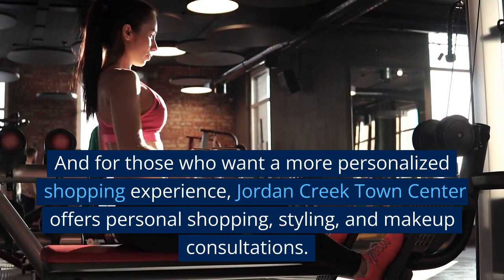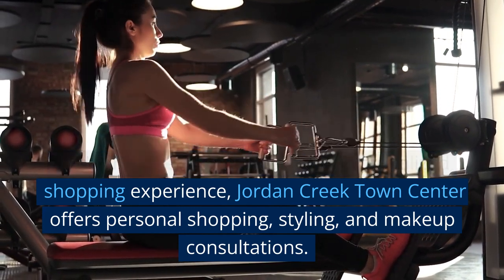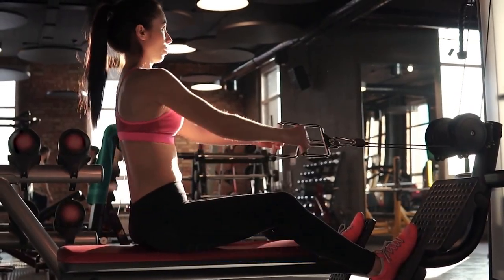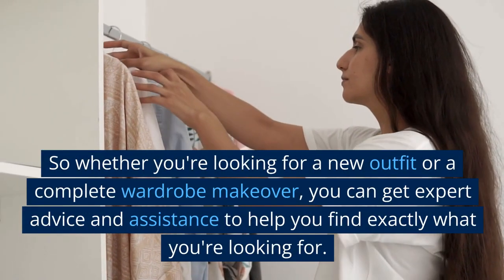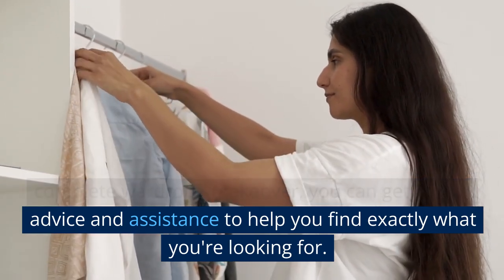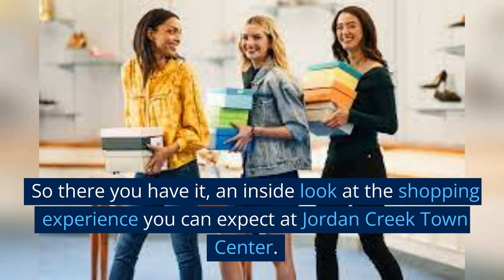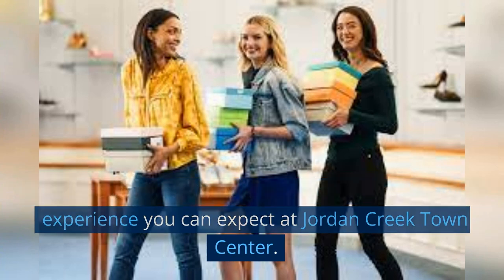And for those who want a more personalized shopping experience, Jordan Creek Town Center offers personal shopping, styling, and makeup consultations. So whether you're looking for a new outfit or a complete wardrobe makeover, you can get expert advice and assistance to help you find exactly what you're looking for. So there you have it — an inside look at the shopping experience you can expect at Jordan Creek Town Center.